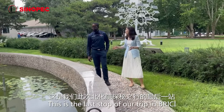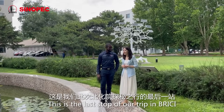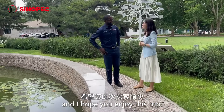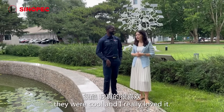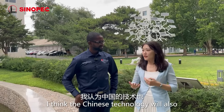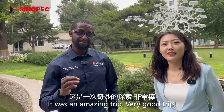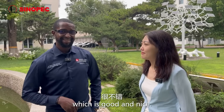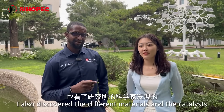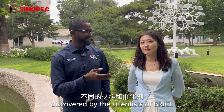This is the last stop of our trip in Beijing Research Institute of the Chemical Industry of Sinopec. I hope you enjoy this trip. That was amazing! I was really impressed by your scientists. They were very good, they were cool, and I really loved it. I think Chinese technology will also contribute to the energy transition of Africa. It was an amazing trip. I discovered the different types — the solar tree, which is nice — and the different materials and the catalyst discovered by the scientists of this research institute.